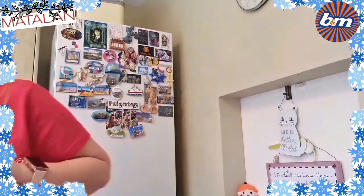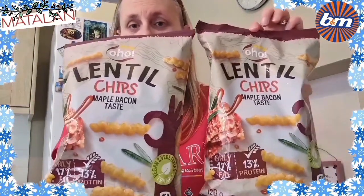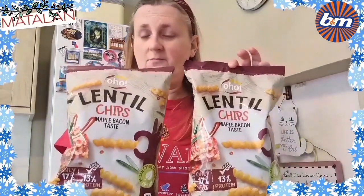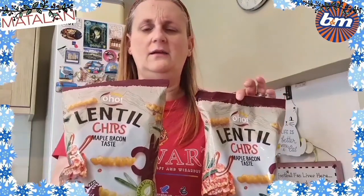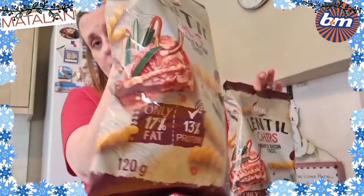As you saw — sorry about the noise — these came in again and I love them. They seem to go out so quick, you've got to get them when you can get them. But these are my favourite kinds. I know I got prawn cocktail last time and it was okay, because some prawn cocktail is a bit much, but I just like these so much.